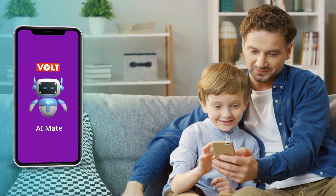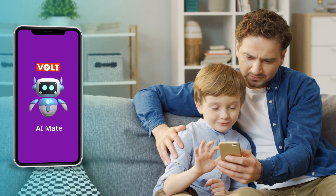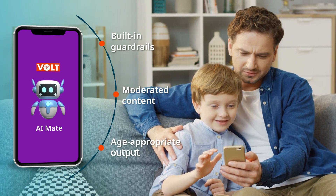Teachers and parents might have a question: is it safe to let children use AI without supervision? You will be happy to know that Vault AI Mate has built-in guardrails that moderate the AI output and make it age-appropriate.